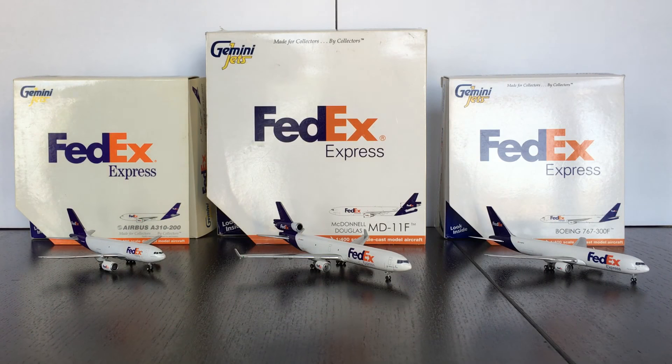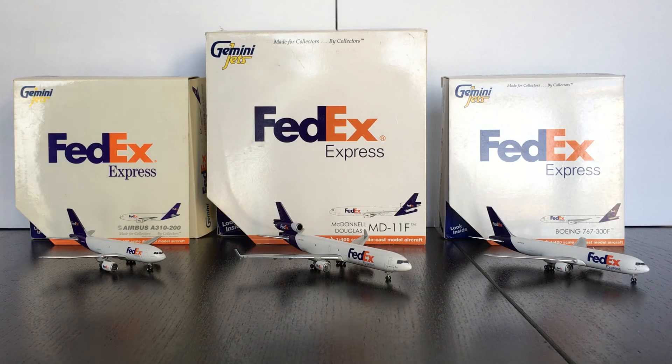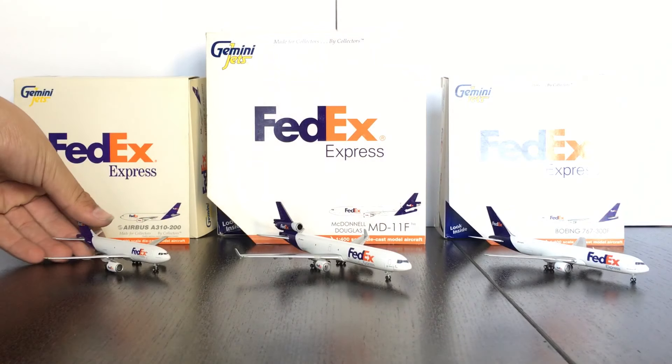Hey guys, 2384 Aviation here, and today we will be reviewing the A310-200, MD-11 Freighter, and 767-300 Freighter for FedEx.